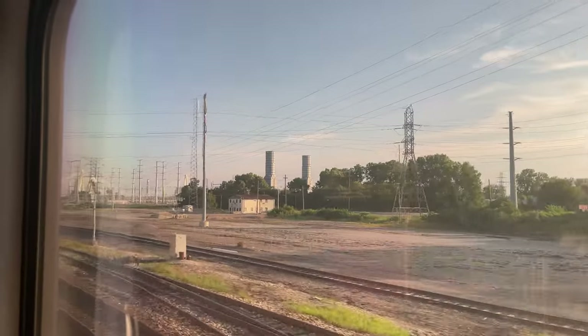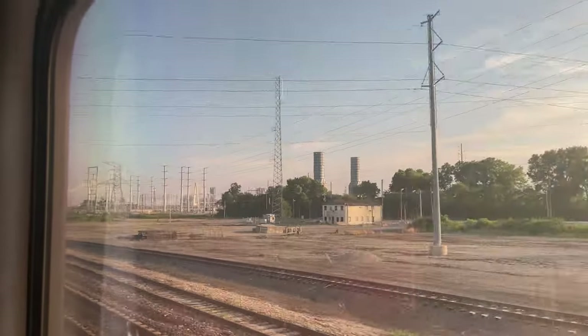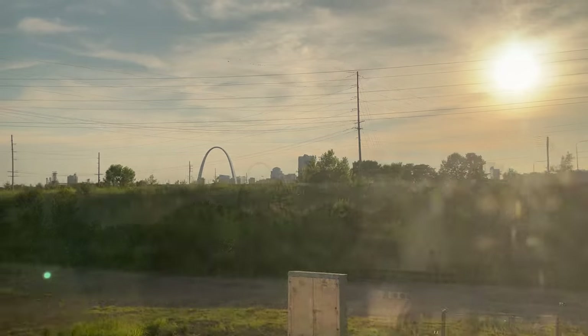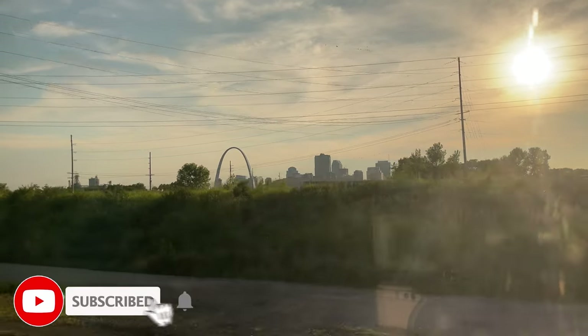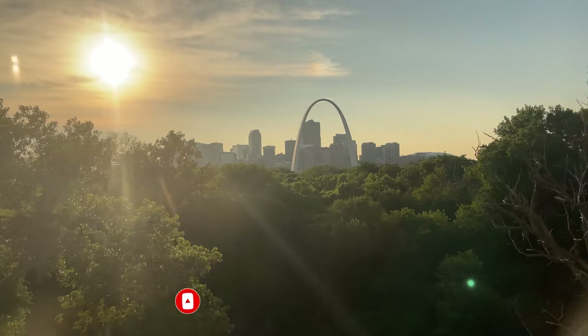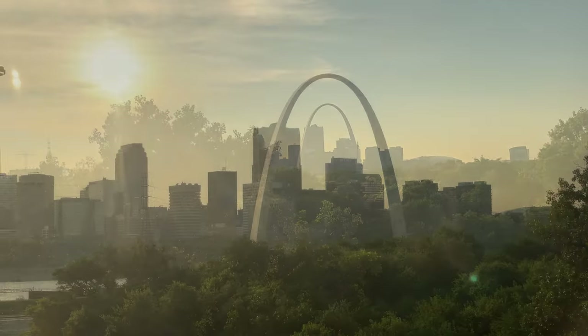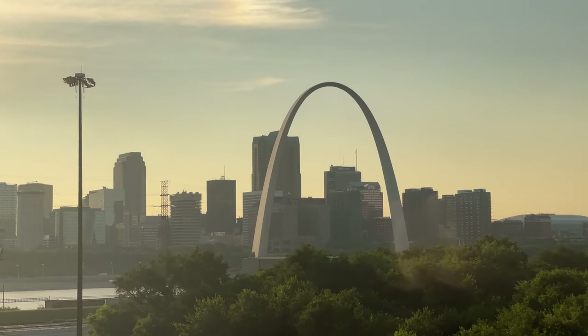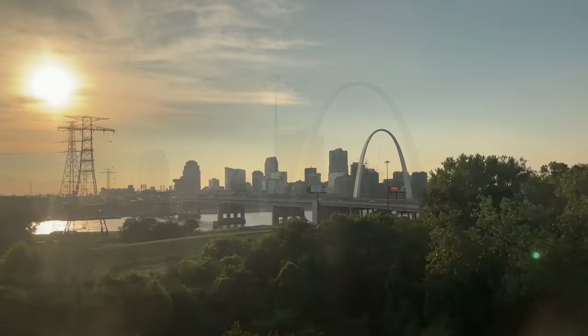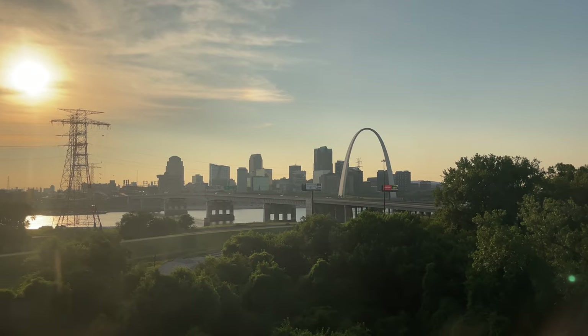As dinner wrapped up, the skyline of St. Louis began to grow on the horizon, the Gateway Arch peeking out above the treetops. As our train rounded the bend across the MacArthur Bridge, we're met with an unbelievable view of the St. Louis skyline, the Gateway Arch, and the mighty Mississippi.